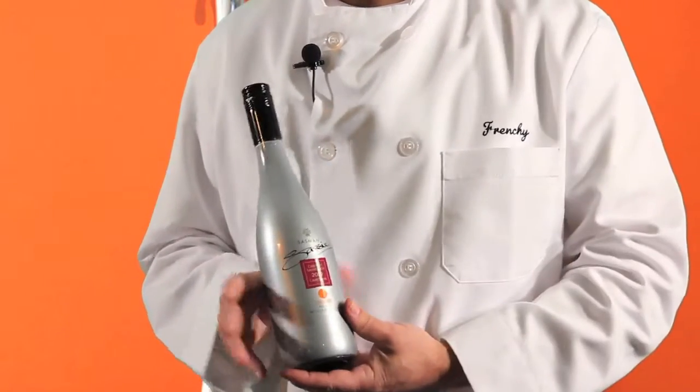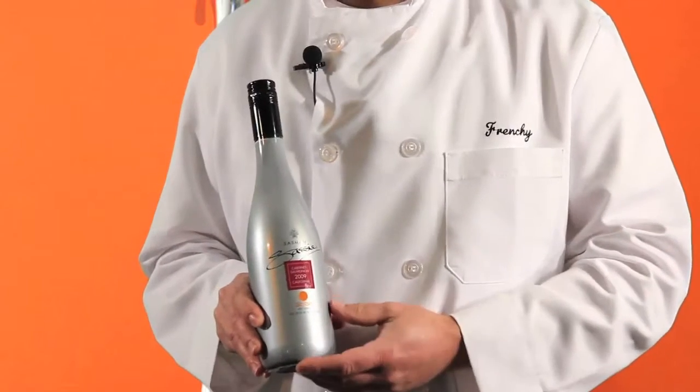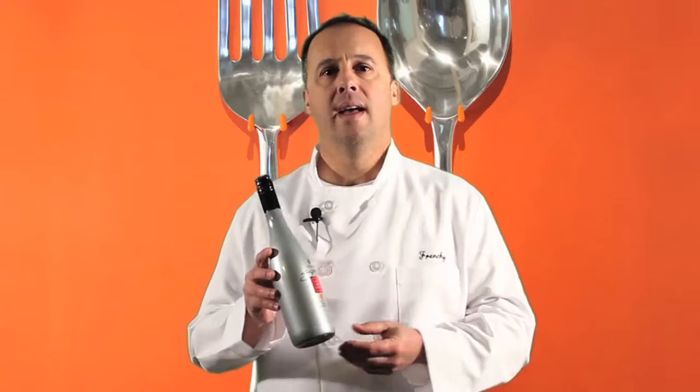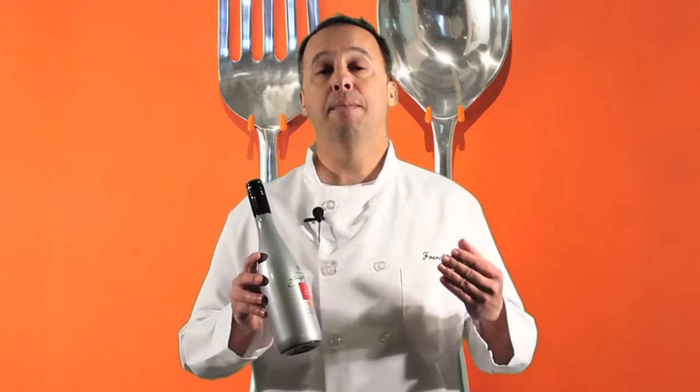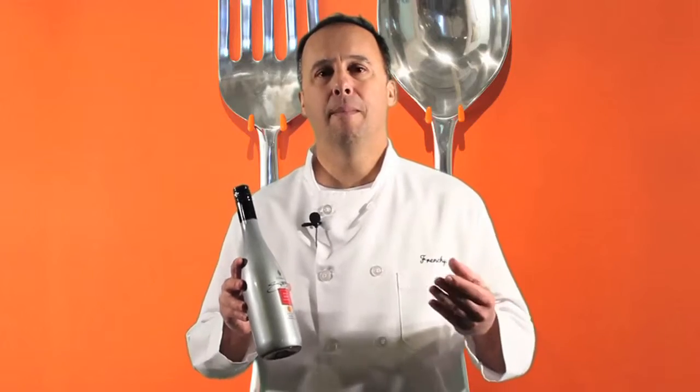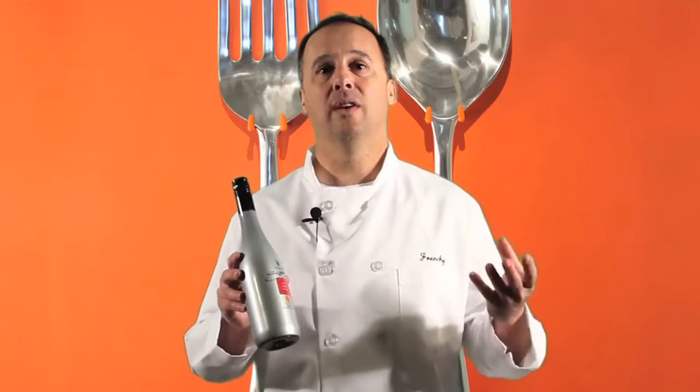A couple of obvious advantages: this wine bottle empty will weigh a little over two ounces. Compare that to a glass empty wine bottle, which will weigh a little over 32 ounces — about a 1,600% increase in weight.